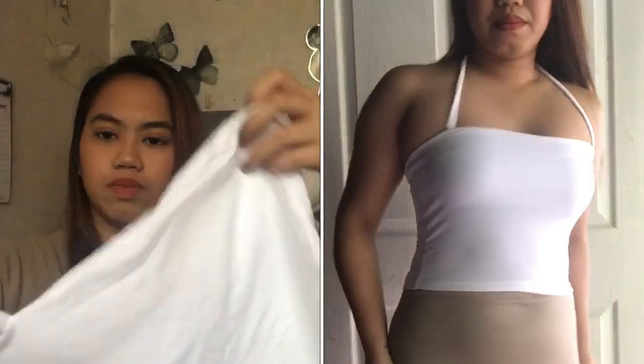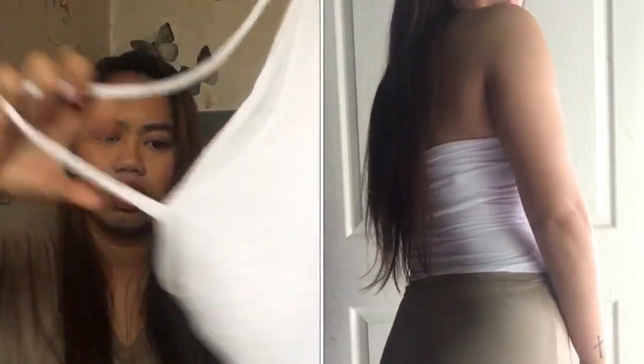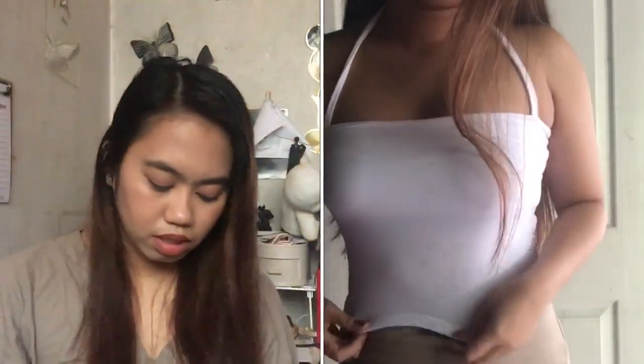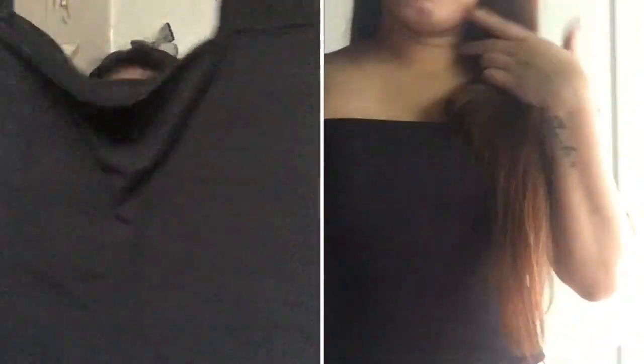Next we have this halter top in white. This is very trendy, so I'm excited to try it. It's good — I like it. Actually, all of these items have really good quality for a very cheap price. Next we have this sleeveless square top — not sure if that's the exact name, but from what I remember it's kind of a square top thing.